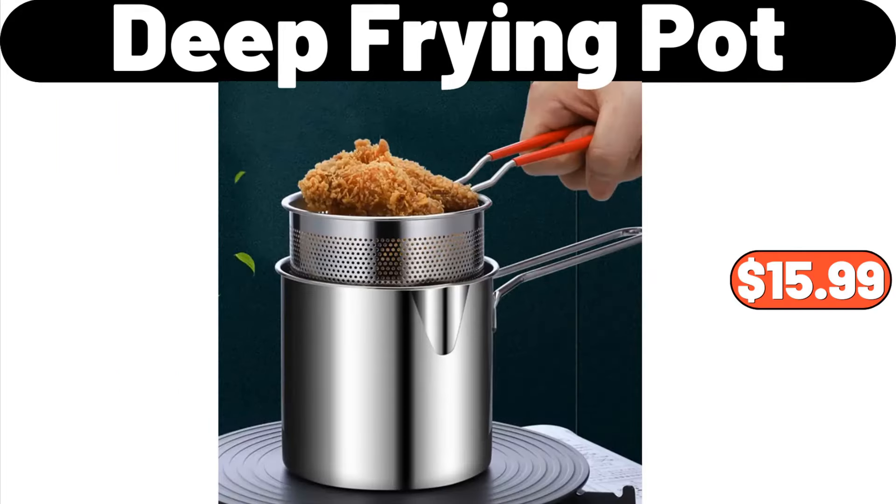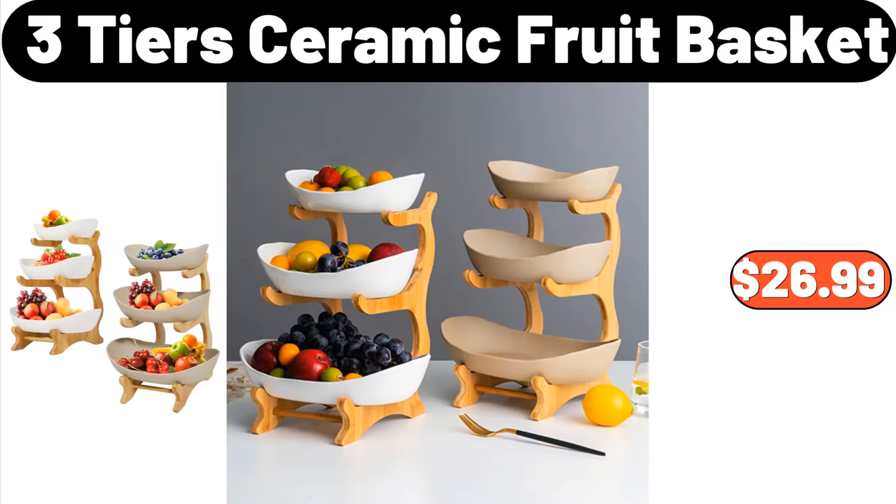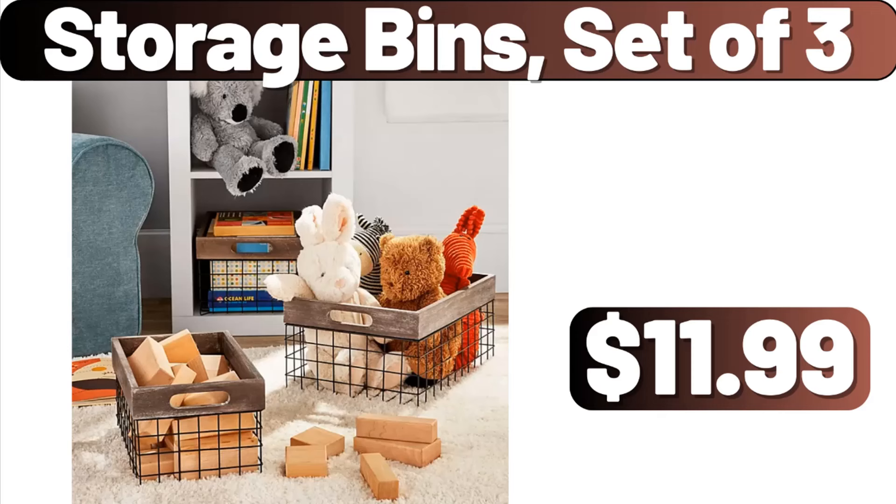Deep Frying Pot, $15.99. Huntington Home Crystal Print Area Rug, $49.99. 3-tier Ceramic Fruit Basket, $26.99. Storage Bins, Set of 3, $11.99.